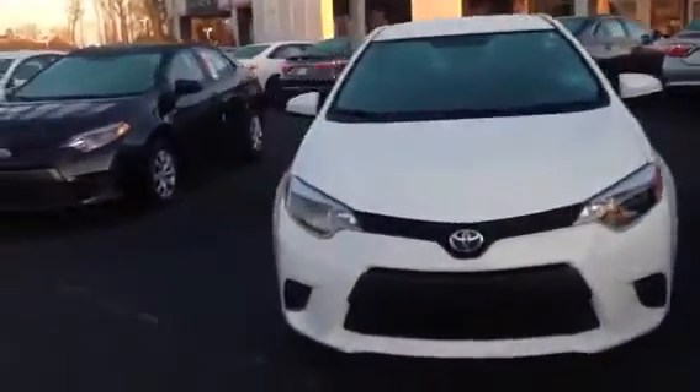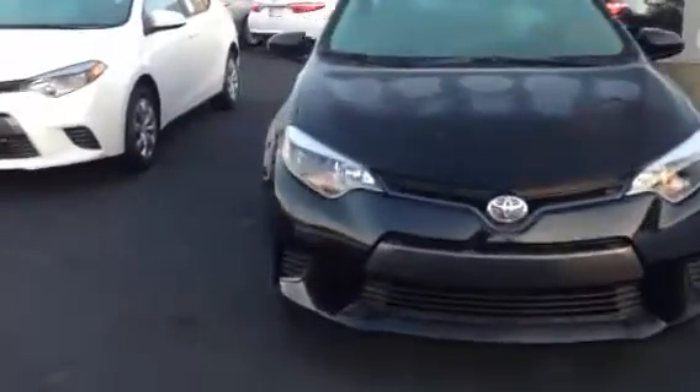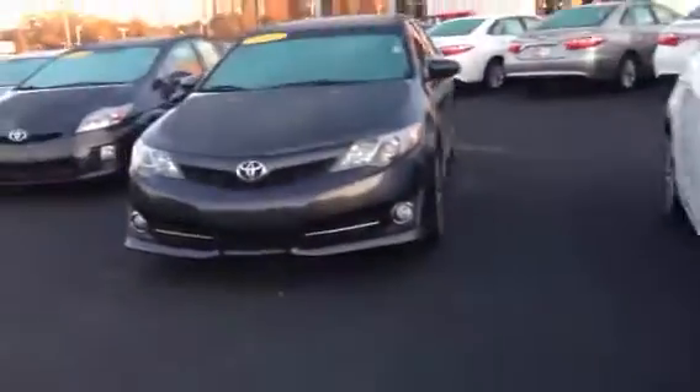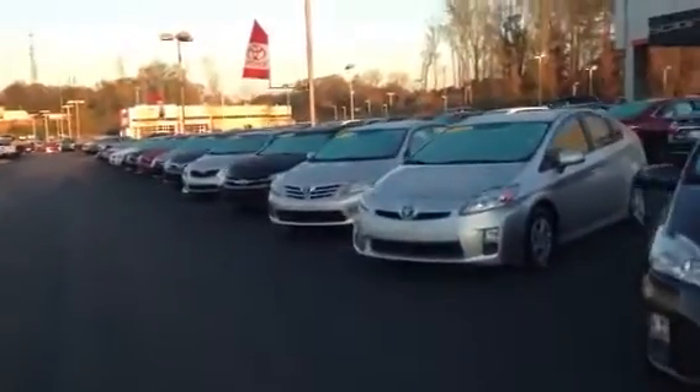All these are brand new. All of these come with a minimum two years, 25,000 miles complimentary maintenance and tires for life here at LaGrange Toyota. Also down here, as you can see, I've got another 2013 model LE.